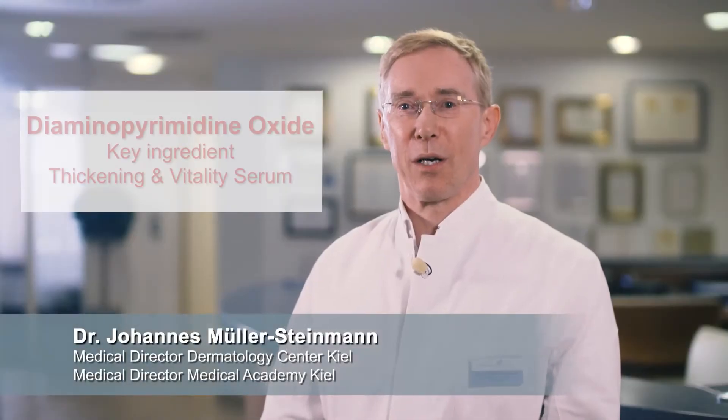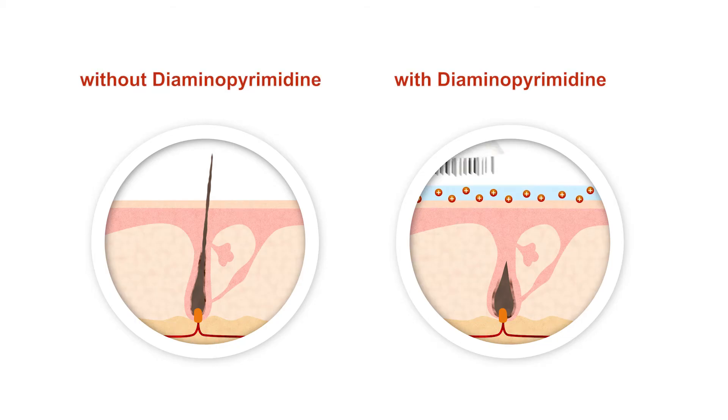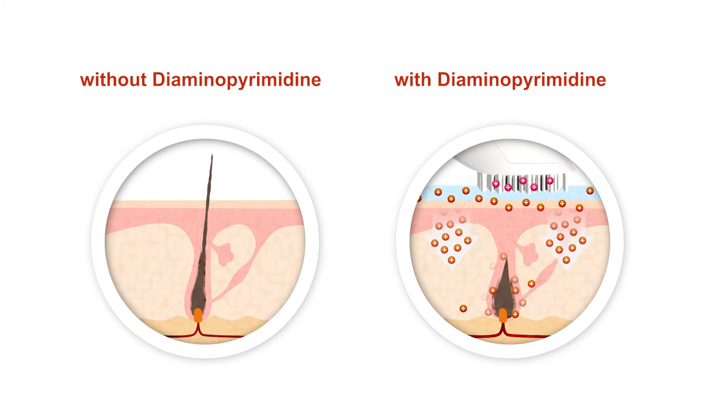Diamino pyrimidin oxide, or the trade name COPEXIL, is one of the top-notch and world-renowned ingredients in the fight against hair loss. COPEXIL has a direct effect on the hair root and its collagen coating, which threatens to become stiff over time so that the hair falls out. COPEXIL addresses precisely this issue — it promotes the build-up of collagen, keeping the sheath soft and supple.